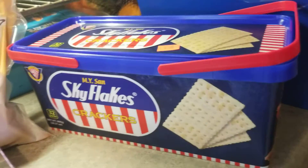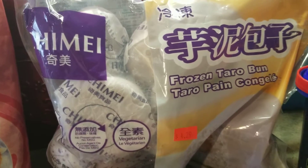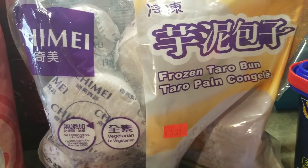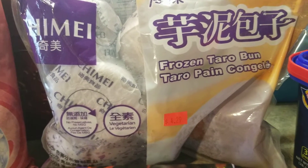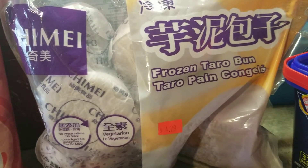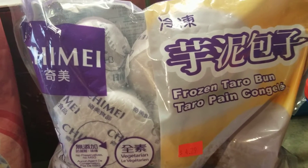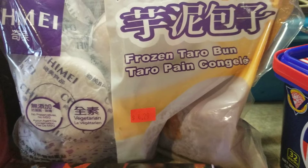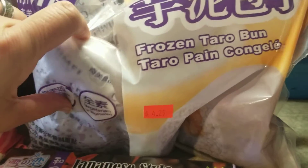That is the first item I got from the Asian store. Most items that you can find at the Asian store are foods that came from Asian countries like Japan, China, Philippines, Thailand, and all other Asian countries. This one I believe is from Japan — it's a frozen taro bun. This tastes really good, guys. It has purple yam inside.